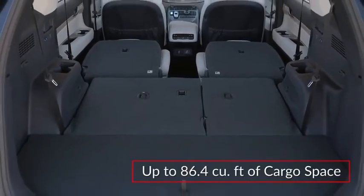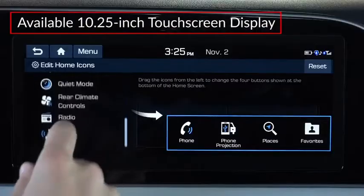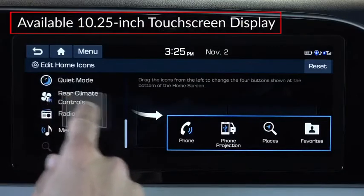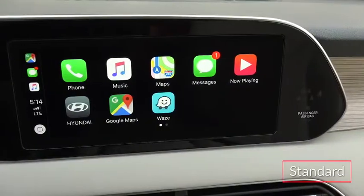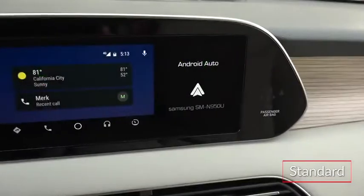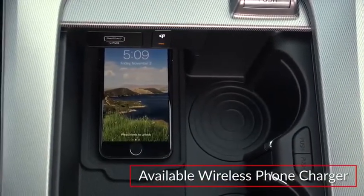Cargo volume tops out at 86.4 cubic feet with the rear seats folded. An available 10.25-inch touchscreen features a reconfigurable layout and onboard navigation. All trims include wireless Apple CarPlay and Android Auto smartphone compatibility, and a wireless phone charging pad is available.